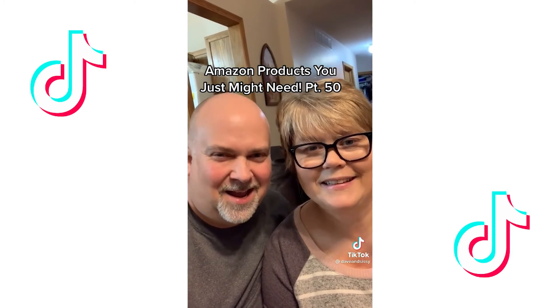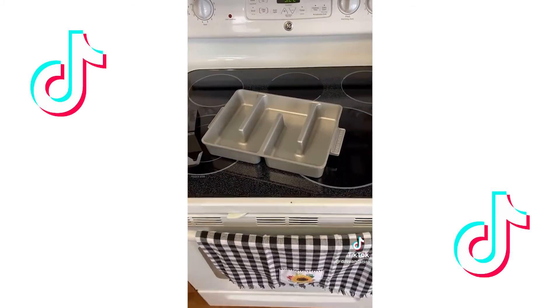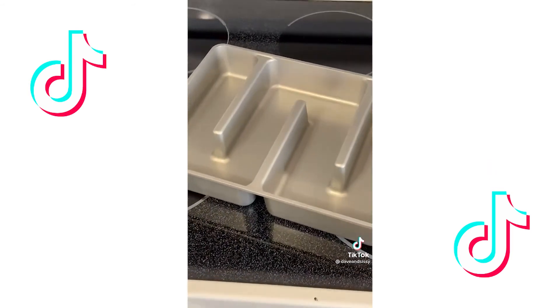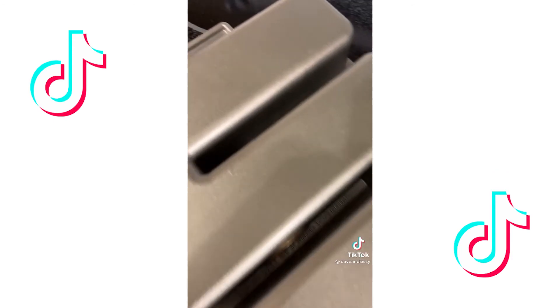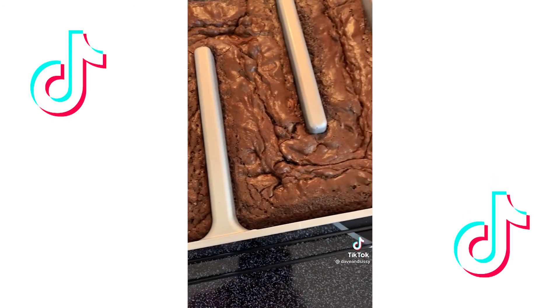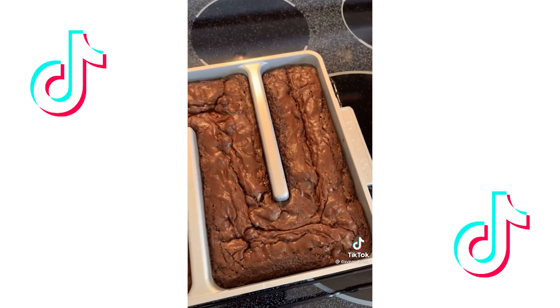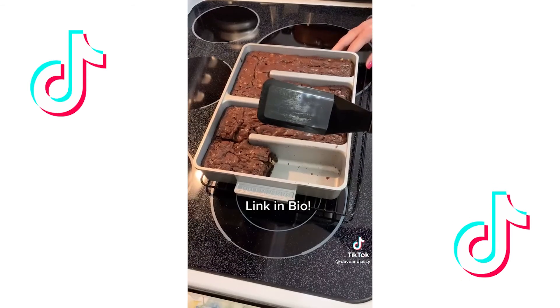Another Amazon product you just might need — number 50. Everyone loves brownies, and everyone loves the edge. Made in the USA, this incredible pan gives you more brownie edges than should be allowed. The durable non-stick coating makes cleanup a breeze. We tested it, friends — the design makes the inside edges just like the outside edges. It even comes with a cool little spatula for getting them out.